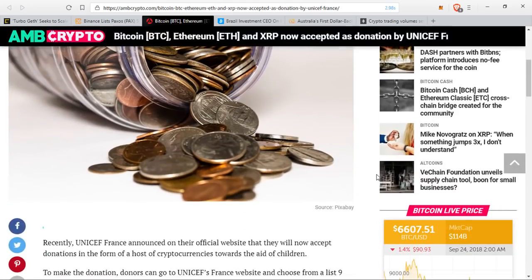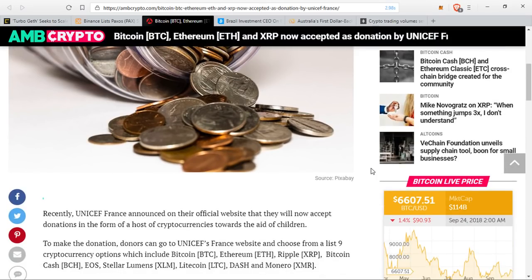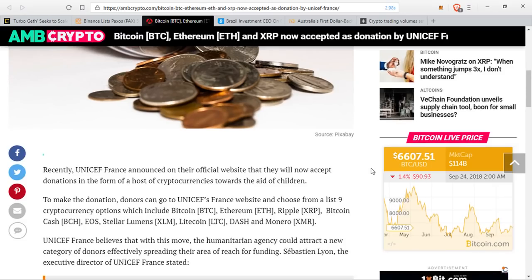Next up, UNICEF France announced on their official website that they will now accept donations in the form of a host of cryptocurrencies towards the aid of children. Donors can go to the UNICEF France website and choose from a list of nine cryptocurrency options, which include Bitcoin, Ethereum, XRP, Bitcoin Cash, EOS, Stellar Lumens, Litecoin, Dash, and Monero. UNICEF France believes that with this move, the humanitarian agency could attract a new category of donors, effectively spreading their area of reach for funding.